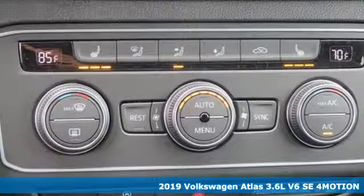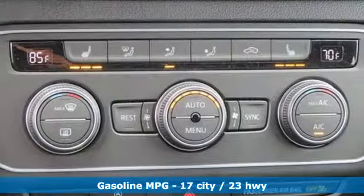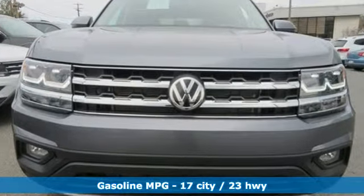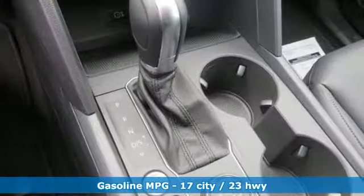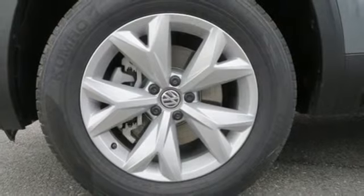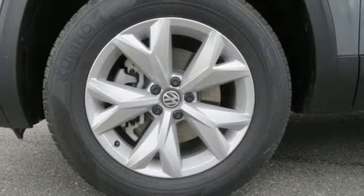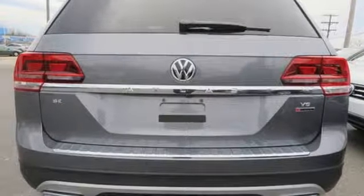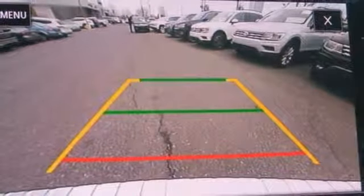It comes nicely equipped with features you'll love: V6 engine, dual zone climate control, streaming audio, front heated bucket seats, power heated mirrors, external memory control, aluminum wheels, doors and push button start proximity key, and automatic transmission.